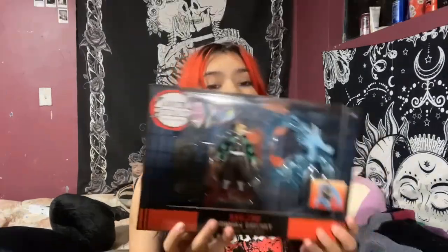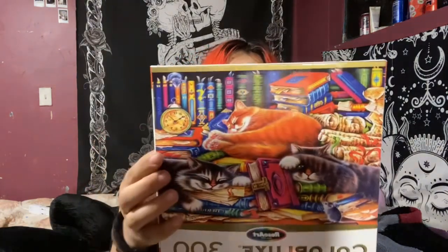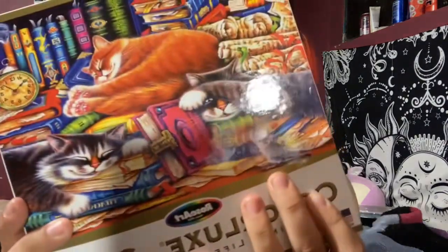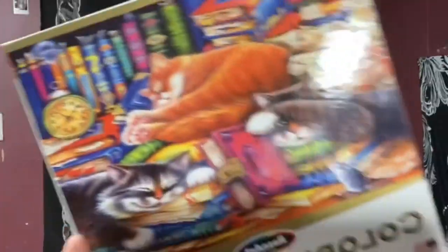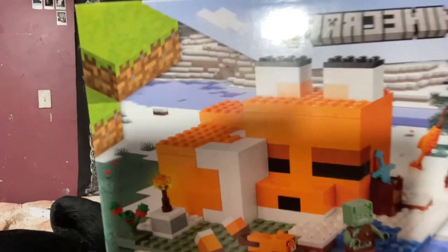She also got me a 300-piece puzzle with three cats sleeping on books, which is so adorable. 300 pieces is a lot though — I'm going to need help building it because if you lose even one piece... It also has a little rat in it. And as I mentioned, she got me the fox Minecraft LEGO, which is a sleeping fox and I think it's really adorable.